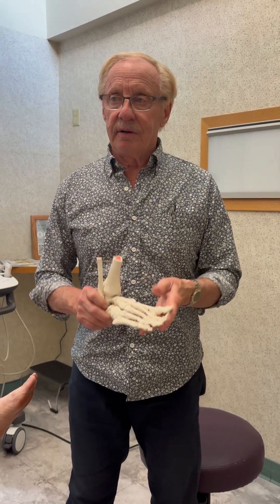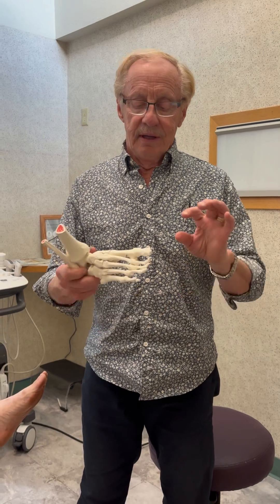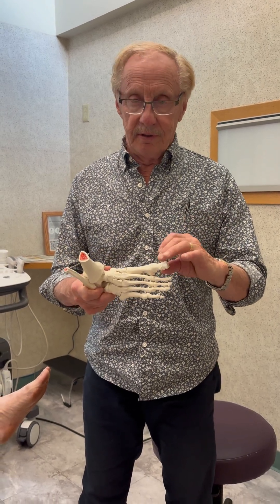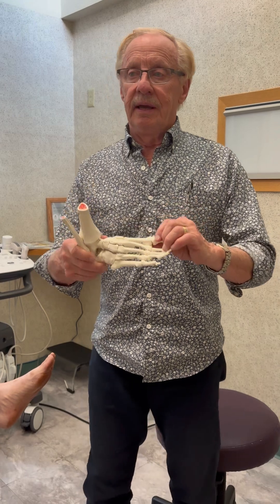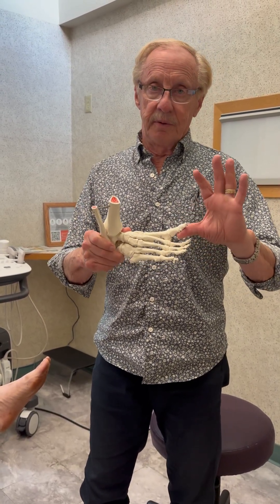Hey guys, Dr. Anderson here and I'm going to talk to you about something called hallux limitus. Hallux limitus means limitation of motion in the big toe joint. The hallux is the big toe and when it's called hallux limitus or rigidus it means that the toe doesn't want to move up very far.